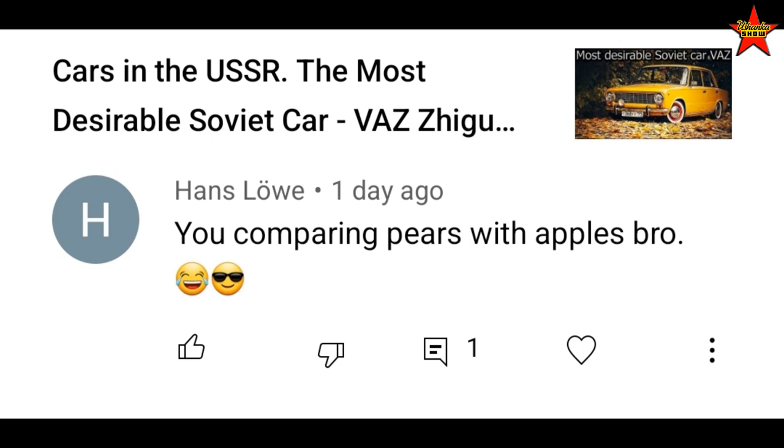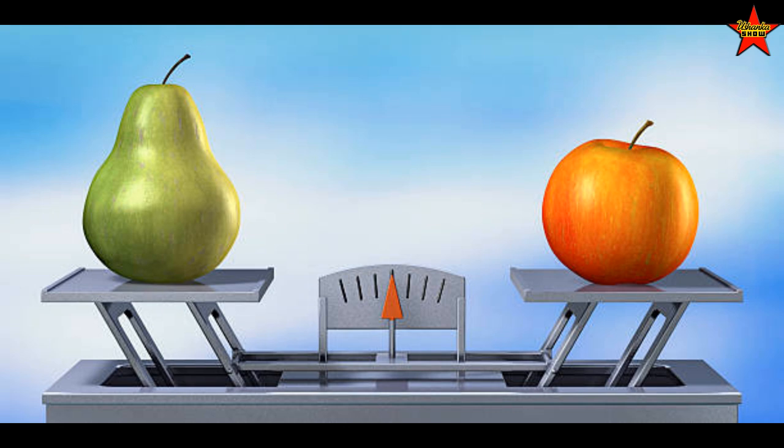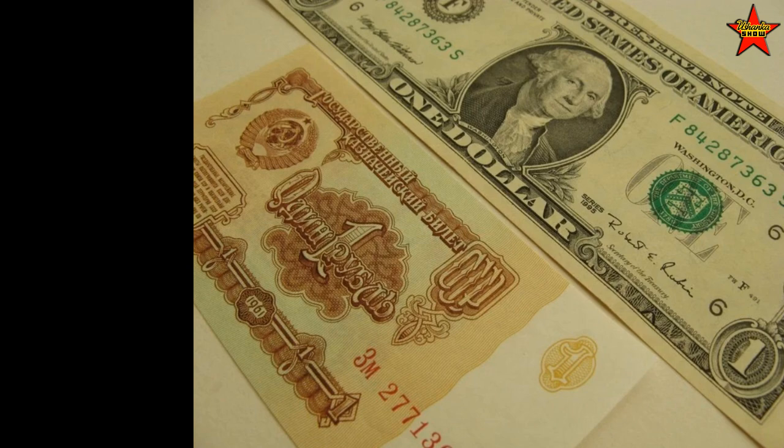Comparing purchasing power of American dollars versus Soviet rubles is a thankless business. As one subscriber put it, you're comparing apples to pears. Actually it's more like apples to bananas, because comparing Soviet currency in a planned economy versus the American dollar in a somewhat free market economy is definitely that kind of comparison.